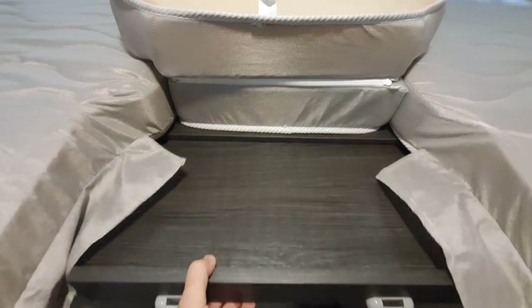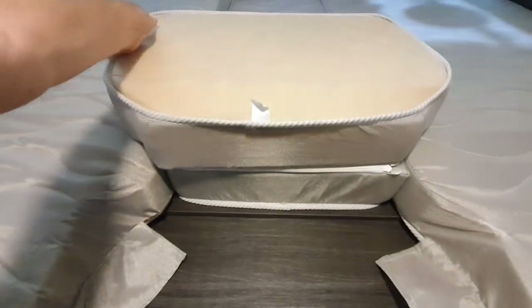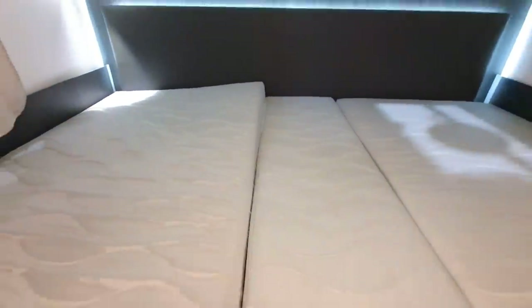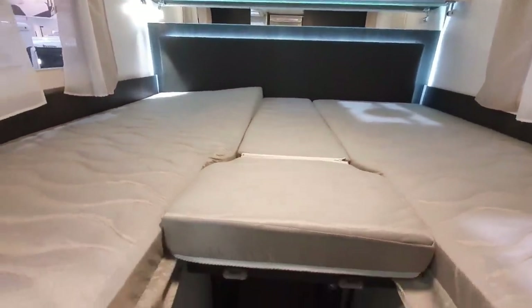Now if you want to make it bigger, you pull this bit out here as we do with all the others, and the cushion goes on top, push this down, and the bed could go down a bit as well — but I won't bother with that. You've got the general picture of what happens.